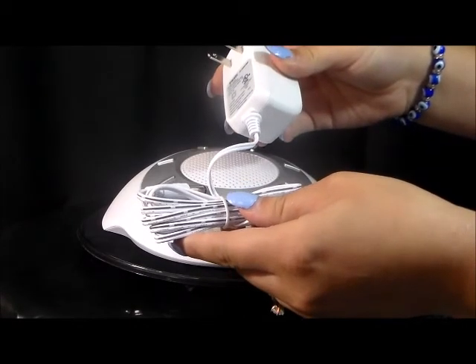Battery operation requires four double-A batteries, not included. Quality by Homedics.